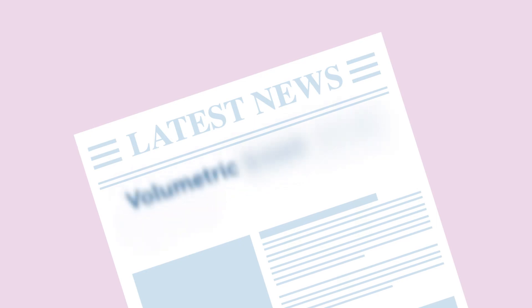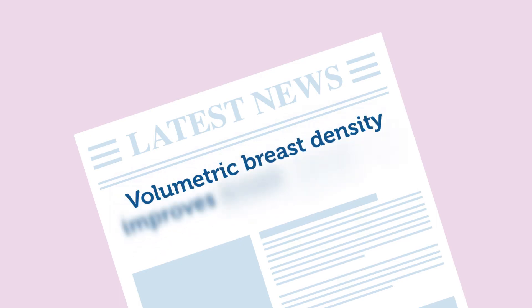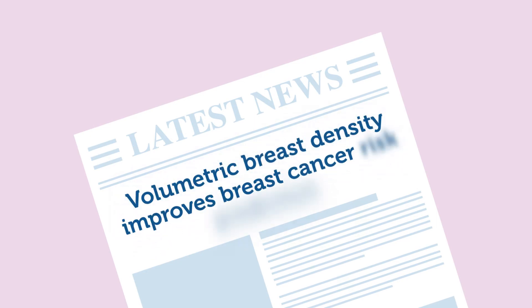Recent studies have demonstrated that volumetric breast density improves risk prediction, which is critical to offering personalized breast evaluation and improving screening for women with dense breasts.